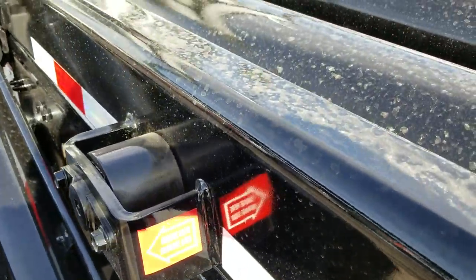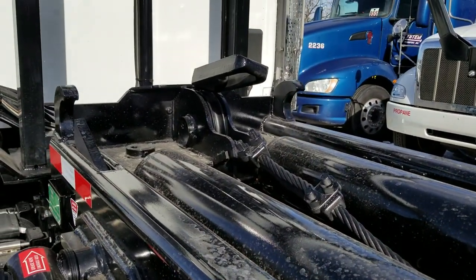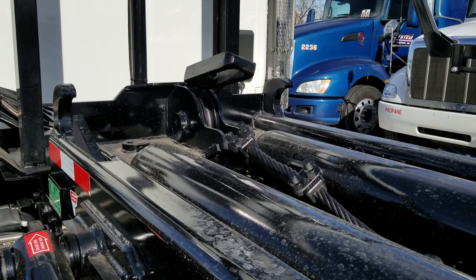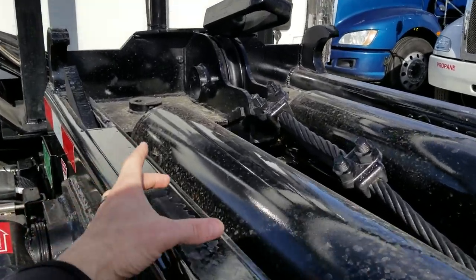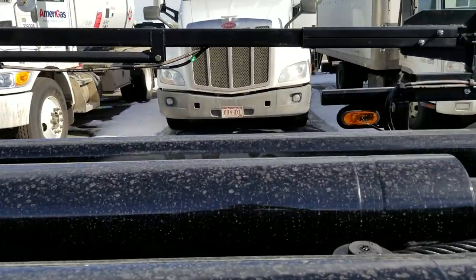Up here we got these set up for 22-foot containers, but we also have the additional hooks and we can fabricate them to run 20 and 18. So basically you'd be able to set the hooks and adapt these to run whatever size containers you like.